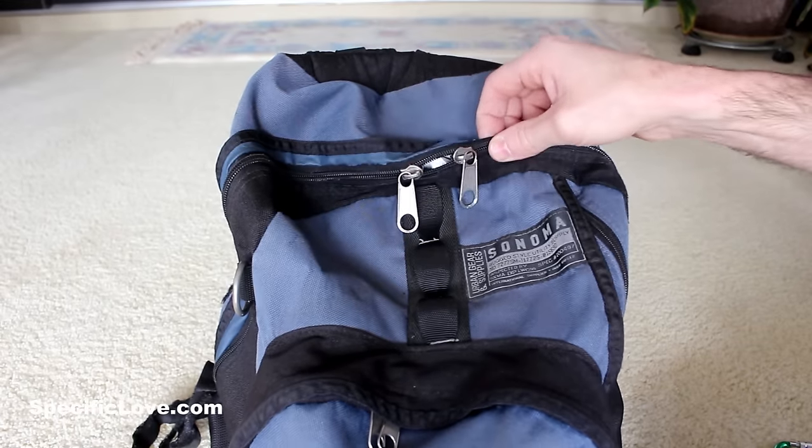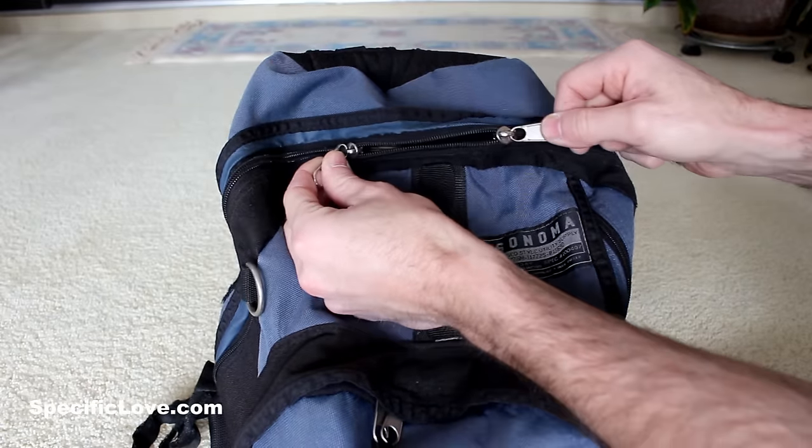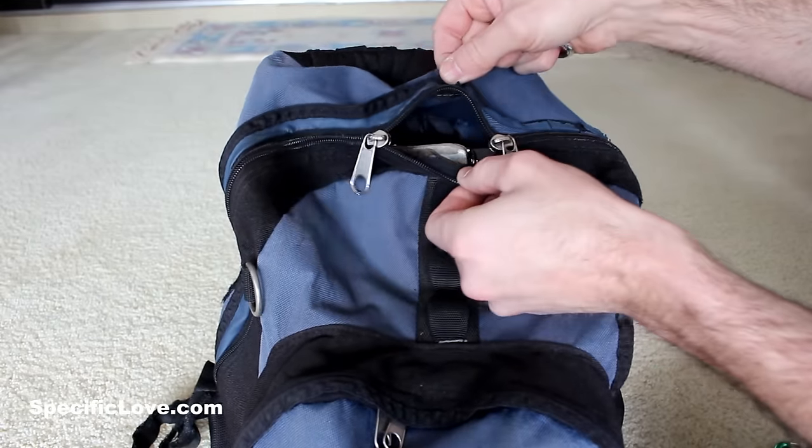If you carry around a book bag a lot, it can be really handy in carrying stuff, except people can sometimes unzip it even if it's on your shoulder or back, and you don't even notice — but they can get inside.